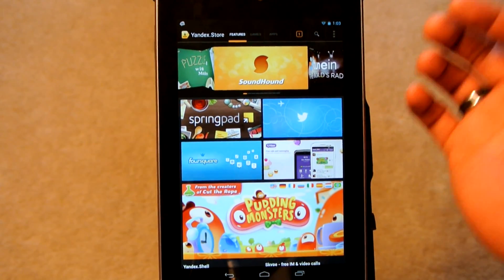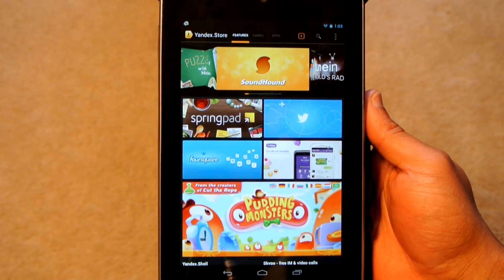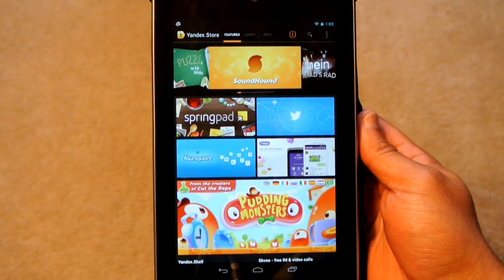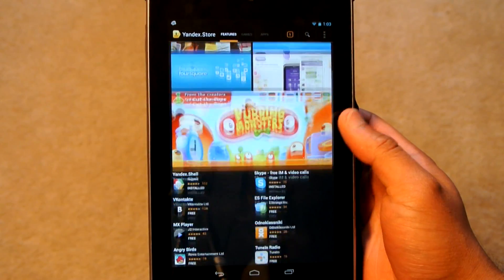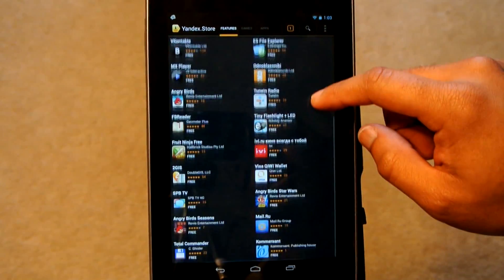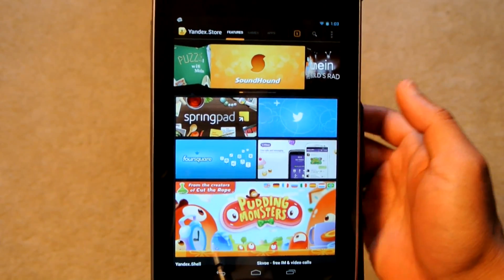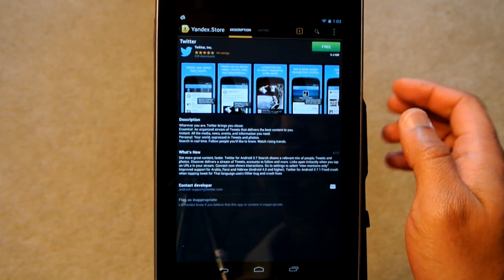So this is the Yandex store, and as you can see, it kind of looks similar to both Google Play and the Amazon App Store as far as the color scheme and grid format go. It is a third-party app store, but it still looks very similar to what the Amazon App Store looks like. Some very popular apps are on here — apps that you would expect, such as Soundhound and the official Twitter application.